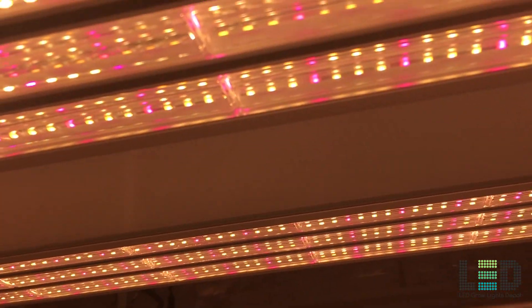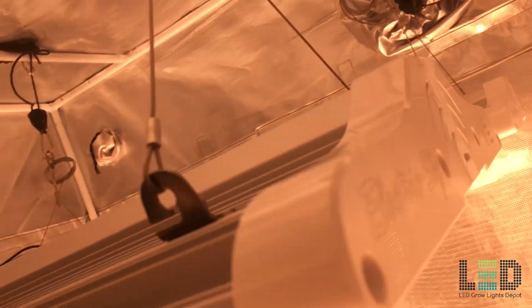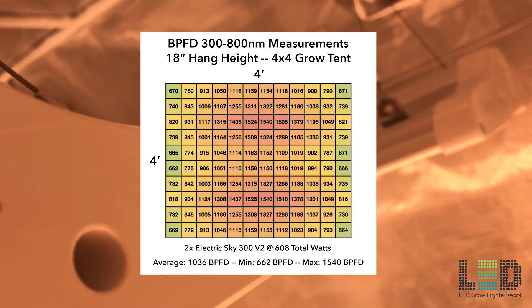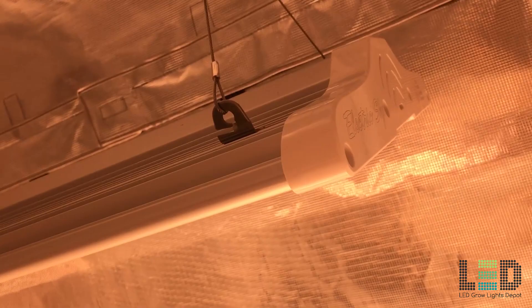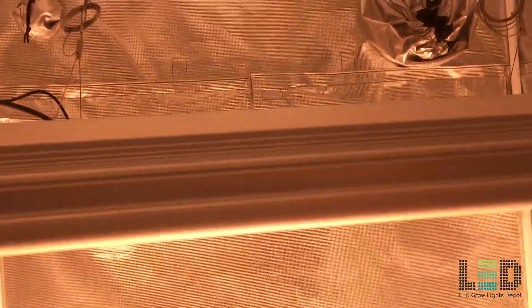The modularity of the Electric Sky system allows you to spread the light over a larger area for even coverage. Place two units closer together or further apart depending on the light intensity and coverage area you'd like to achieve. One ES300 V2 will cover a 2x4 area for flower, while two units will cover a 4x4 area or slightly larger. The unit is passively cooled and the drivers are contained within the center of the grow light. The ES300 V2 is ETL listed for commercial grows but makes a great home grow light as well. One light is $695 and comes with a 3-year warranty.